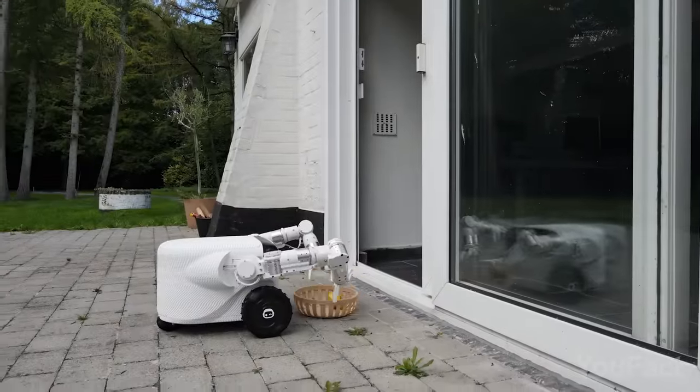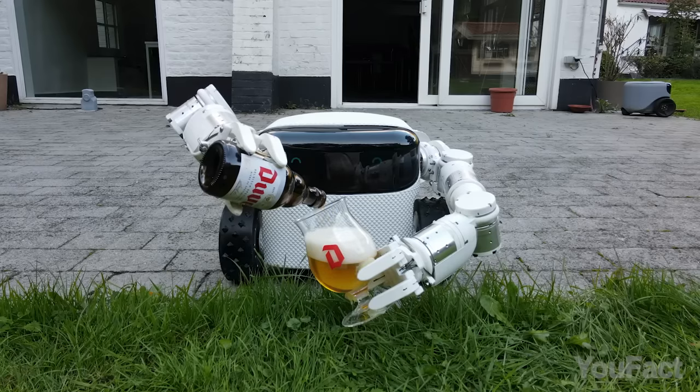Pricey? Well, yes — during the pre-sale period, customers can purchase the standard Willow X for $3,990 or the Willow X Pro for $4,690. But the robot can also bring you beer, and that's priceless.